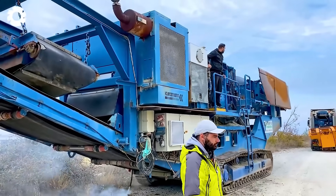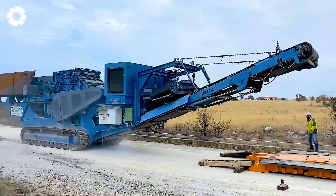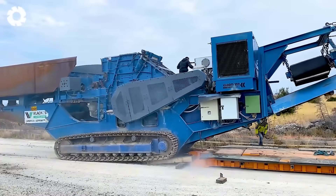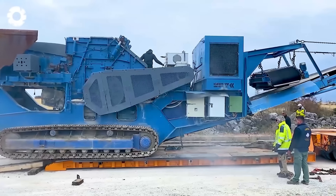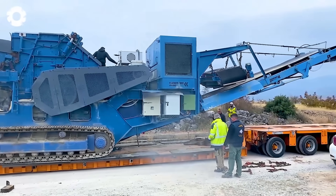Loading and transporting the Kleeman Impact Crusher requires both power and high-level technique. The powerful engine and precise control system optimize the unloading process, especially with heavy and bulky materials, ensuring maximum efficiency and safety during transportation.